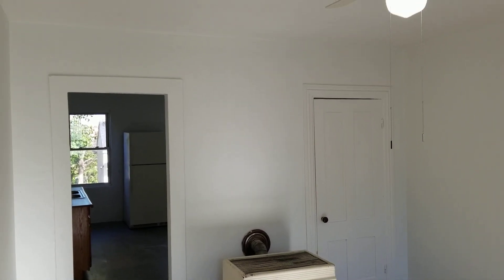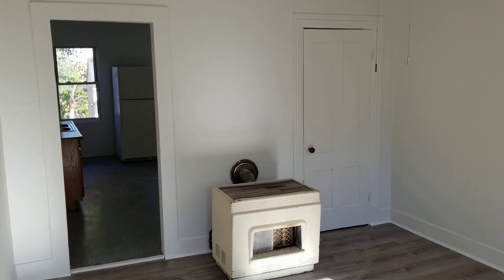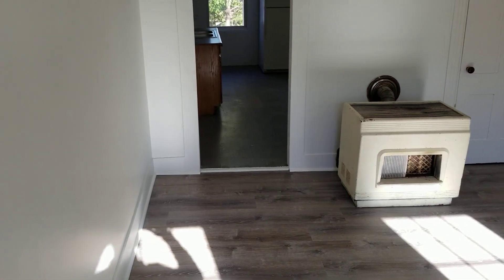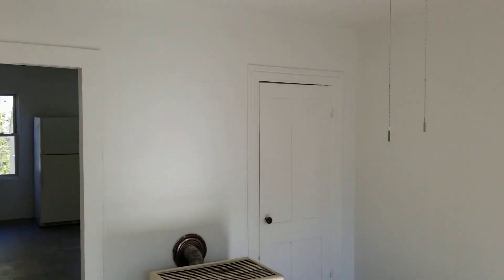Hello everybody, this is Jacob with Nexus. I am here at 133 Church Street, Unit 2R, located in Woonsocket, Rhode Island. This is a second-floor, two-bedroom, one-bathroom unit and we're gonna start our walkthrough right in the living space.